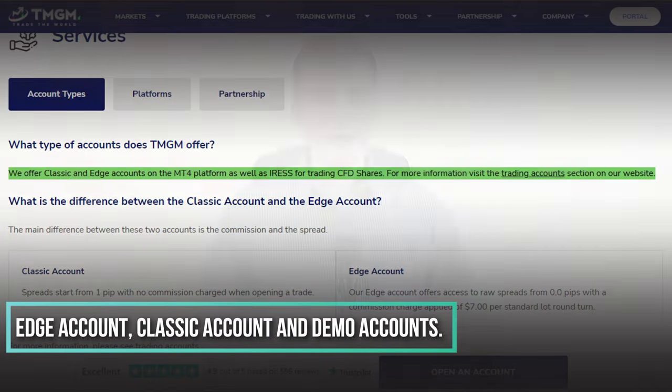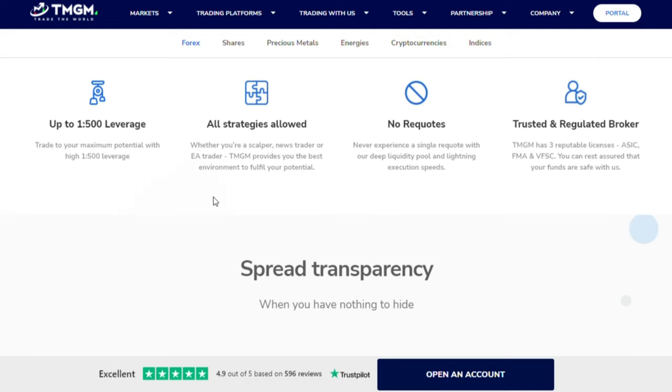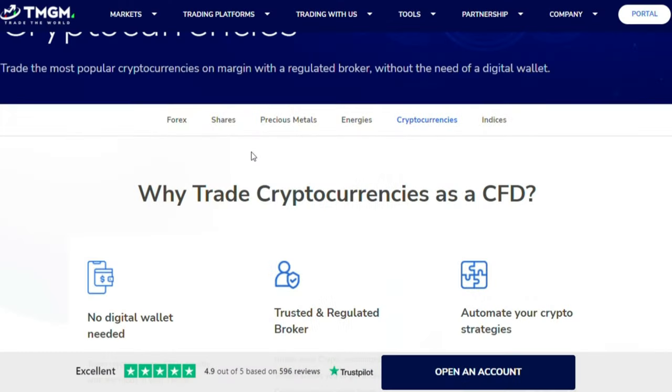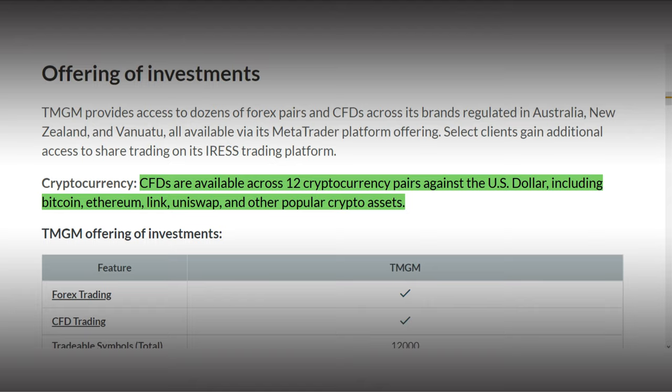The available account types at TMGM are Edge Account, Classic Account, and Demo Account. TMGM offers more than 50 Forex pairs, including major, minor, and exotic currency pairs, as well as gold, silver, and platinum. For trading shares, you get access to over 12,000 stocks on markets around the world via CFDs, meaning you don't own the shares but trade Contracts for Difference. You can also trade crypto CFDs on TMGM — 12 different crypto-fiat pairs with leverage of 1 to 2.